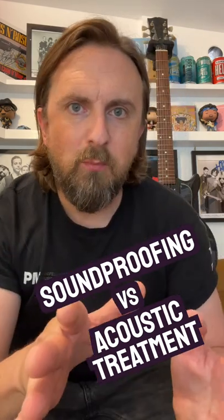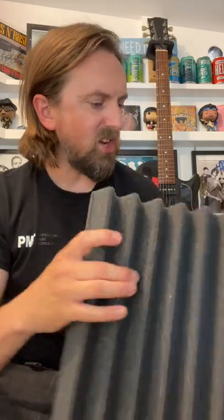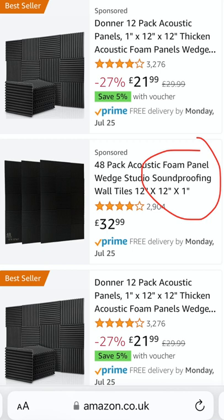Do you know the difference between soundproofing and acoustic treatment? The reason I'm asking is because it's a common misconception that you can soundproof a room using these kind of foam panels, but that's not what they're for — so don't go wasting your money on these if you're trying to reduce volume.